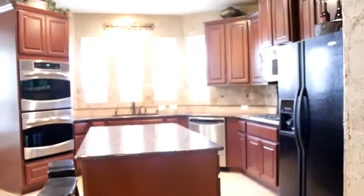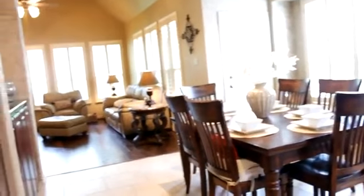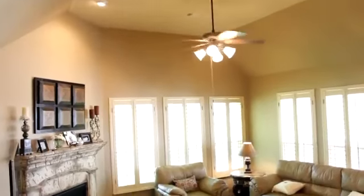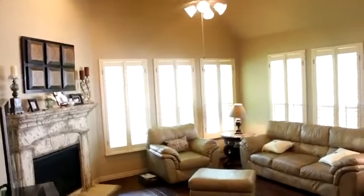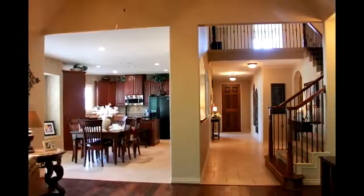The cabinets in the kitchen are stained a beautiful rich chocolate color and are solid wood. Stainless steel appliances are the perfect accent to this cook's kitchen. The family room is adjacent to the dining room and has high ceilings with lots of natural light. Here is the view of the kitchen from the family room.